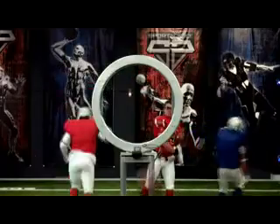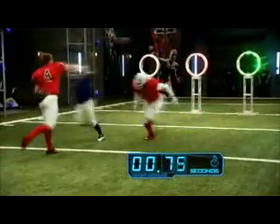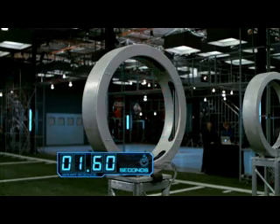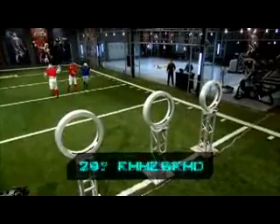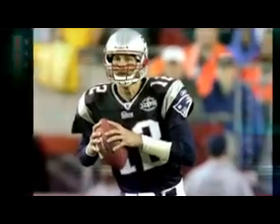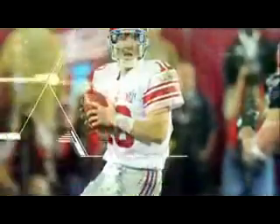After 20 throws, Jevin's average time from green light to the ball breaking the plane of the target is 1.6 seconds, with 85 percent accuracy. What do all these numbers mean? His ball speed and accuracy put him in a league with the NFL's elite quarterbacks.